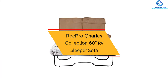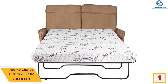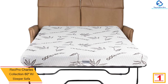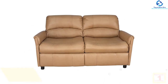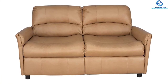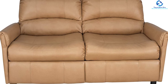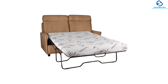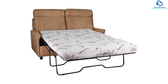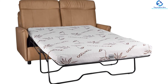And finally, at number one, we have the RecPro Charles Collection 60-inch RV sleeper sofa. This leather sleeper sofa has an overall bed dimension of 71"D x 48"W x 21"H, making it an ideal single sofa bed. It comes with a removable backrest for easy installation and a durable faux leather finish that is easy to clean. It features padded back, headrest, arm, and seat cushions for maximum comfort. It includes a memory foam mattress and is available in toffee, putty, espresso, chestnut, and mahogany colors.